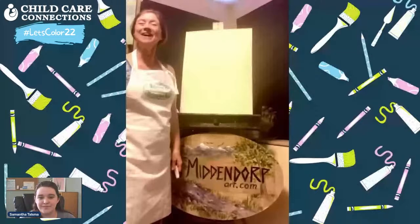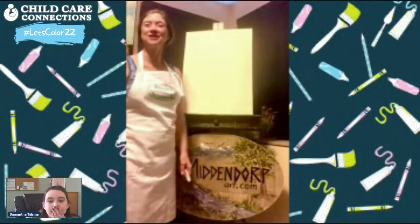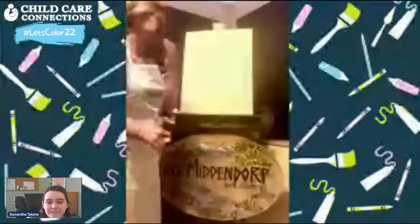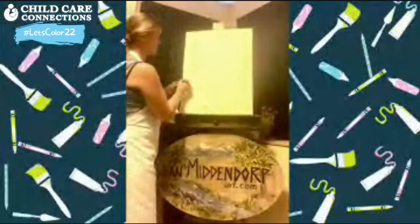Thanks for joining me again. We're going to do a little drawing exercise — I'm going to show you how to draw a fun spring robin, since the birds are out this year already, and then we're going to paint it. It's going to be a quick lesson, so hang on!